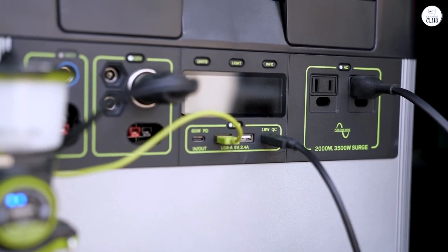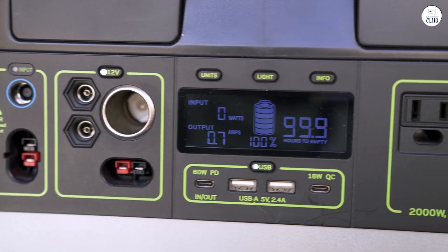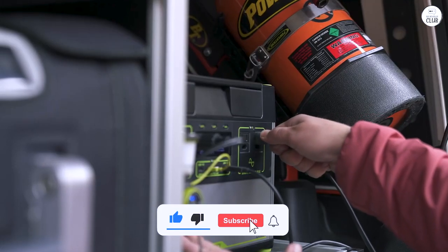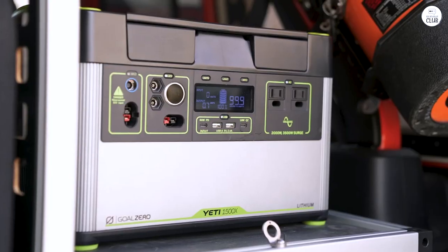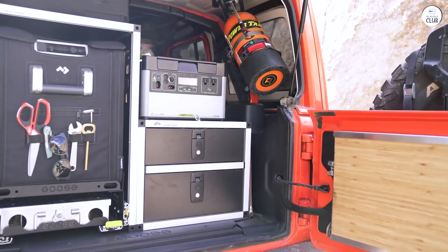I'm still learning about the various ports and considering the home integration kit for more functionality. However, the Goal Zero Yeti 1500X has proven to be a great alternative to a gas generator. Its value and performance have exceeded my expectations, and I highly recommend giving this product a look.